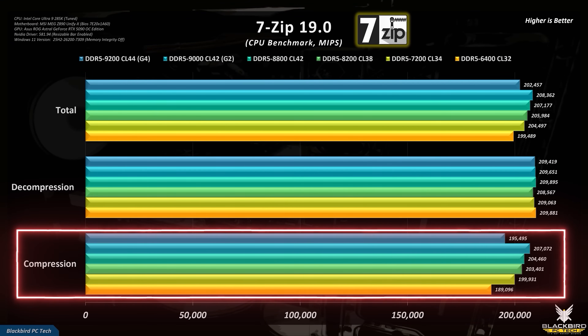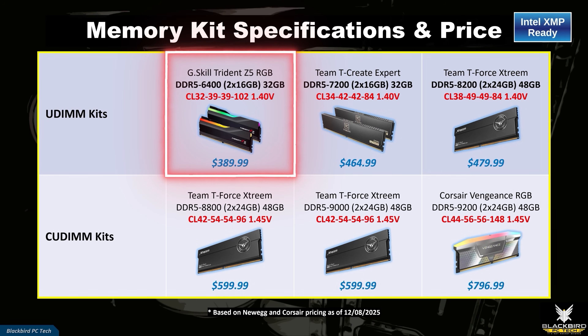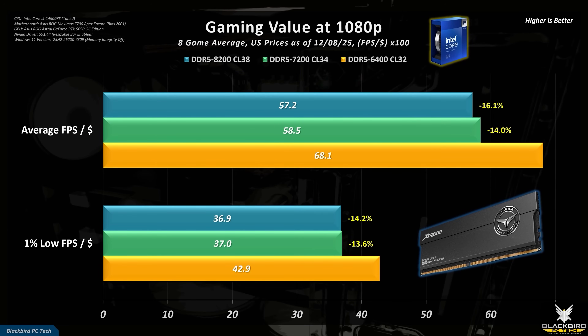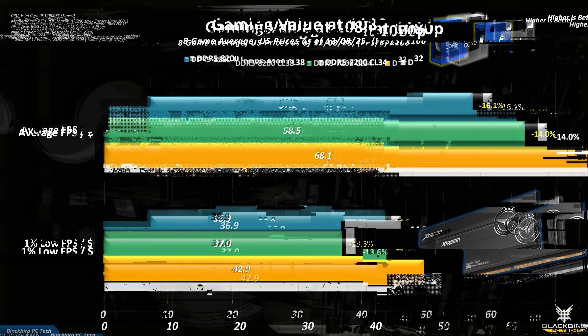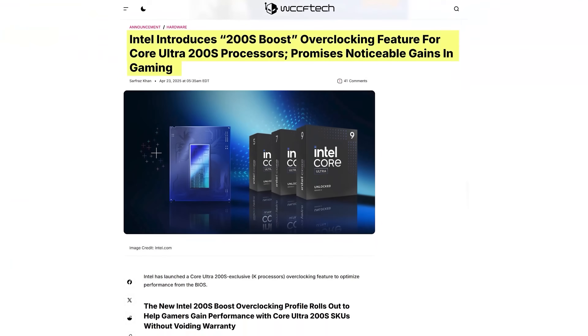For professional workloads such as 7-Zip, it's clear that speed helps in some workloads but not in others, so it's important to carefully assess the RAM needs of your specific applications. A baseline DDR5 6400 CL32 kit that used to sell for around $100 now sells for around $400, which is obviously crazy but unfortunately a new reality given the surge in demand from AI. If you convert these prices into gaming value or FPS per dollar, the best value option for both Raptor Lake and Arrow Lake is a lower-speed DDR5 6400 kit with tight timings. If you're on Arrow Lake, you could try using the Intel 200S boost feature to overclock your RAM or manually tune it, but these approaches are not guaranteed to produce stable higher RAM speeds.